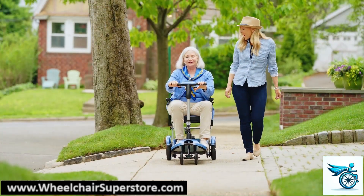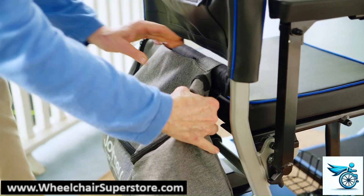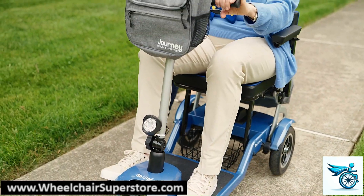The Journey SoLite scooter will take you up to 8 miles on a single charge. So, load up the storage baskets, start your engines, and get ready to roll. Look out world, here you come!